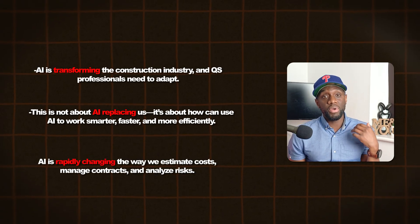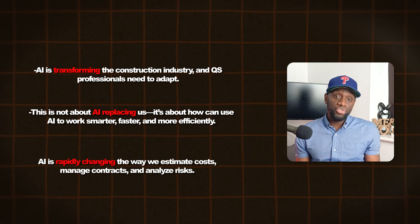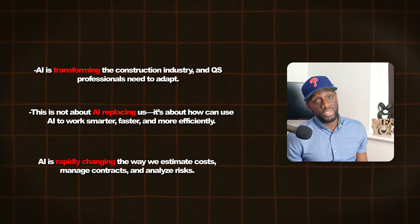AI is rapidly changing the way we estimate, the way we manage contracts, and the way we analyse risk as quantity surveyors. So let's get straight into it.